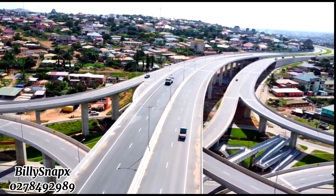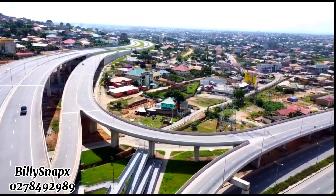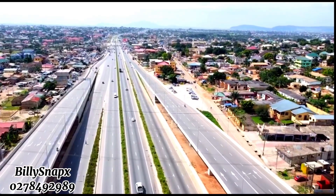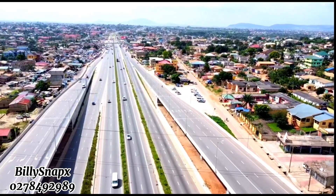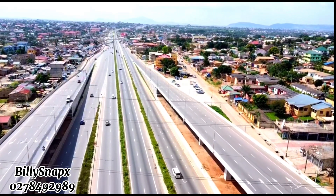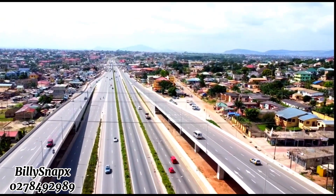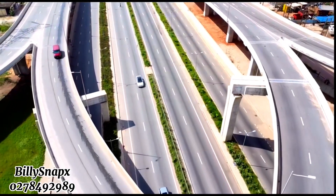This is the Pokuase Interchange, constructed and commissioned to ease traffic in the area. Heading towards Amasama and Insanom, there was huge traffic congestion which made a lot of people so frustrated that they couldn't make their transactions or move around easily — it was a big trouble for them. But with this good road, they can now move freely.